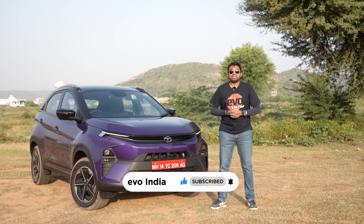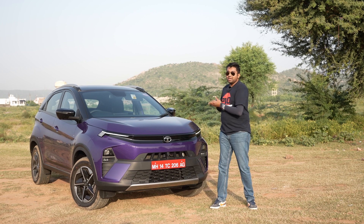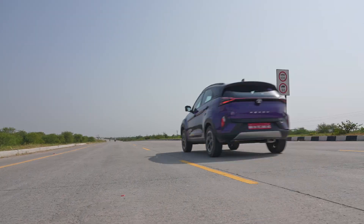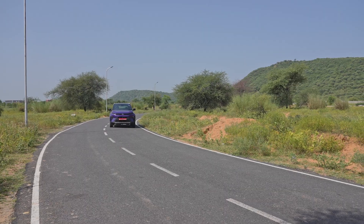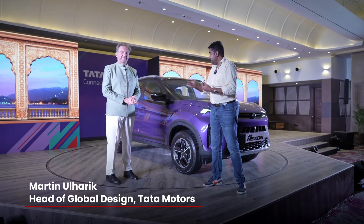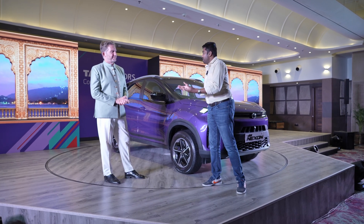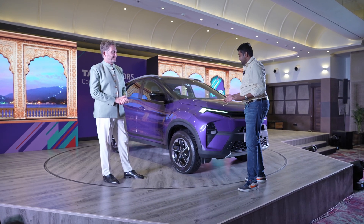Let's get straight to the Chief of Design of Tata Motors, Martin Urharik, to tell you all about what's new in the 2023 Tata Nexon. I've got Martin with me, who's the Head of Design at Tata Motors, and he's going to talk you through the design of the updated Nexon. So Martin, tell us what's interesting in this new update.